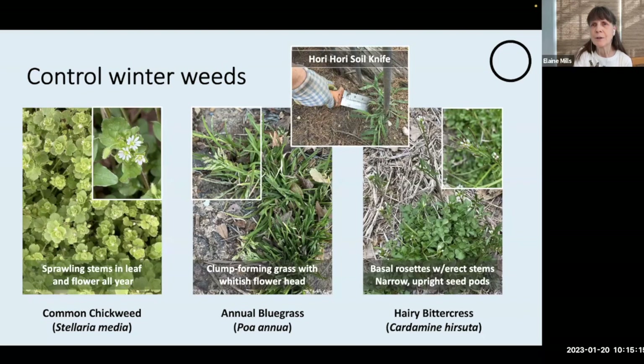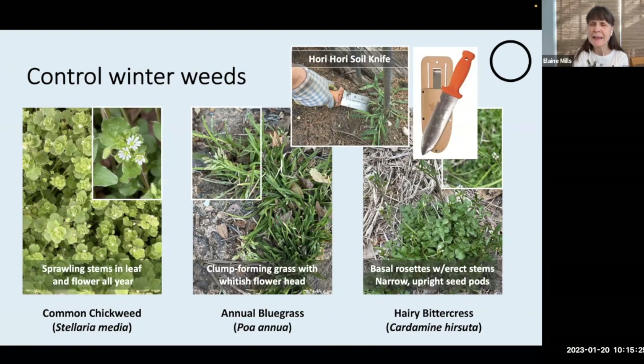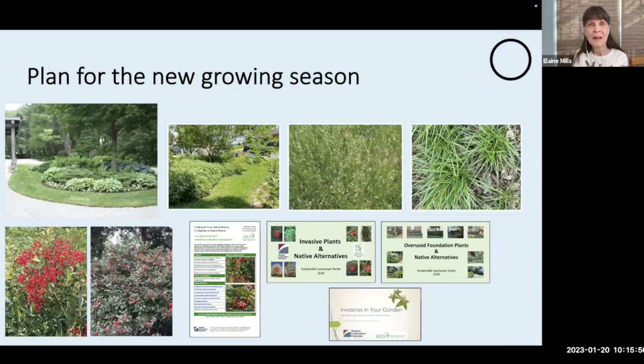Annual bluegrass is distinct with its whitish flower head, and hairy bittercress has basal rosettes with erect stems and little cross-shaped white flowers — they will send up many seeds that respond to just a touch of those little pods. I personally don't use any chemicals to control these weeds. If you get on top of it early in the season, you can use my favorite gardening tool, the Hori Hori Soil Knife — an eight-inch long blade with a pointed tip, one side serrated, with handy markings along the blade to help determine planting depth. This tool and many others are discussed in a wonderful class by Master Gardener Alyssa Ford Morrell called Tips, Tricks, and Tools.